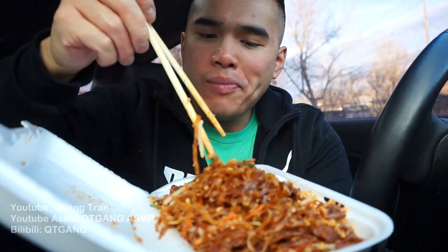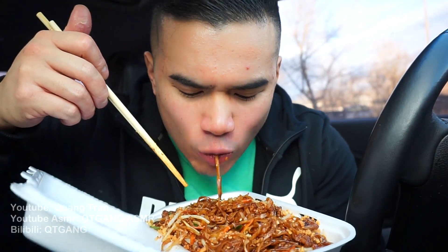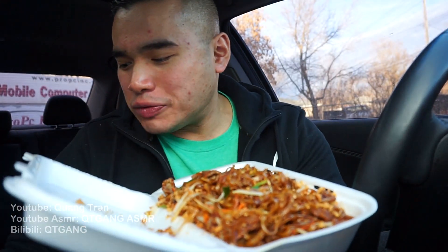Very similar to the pad thai, but I think they use a sweet soy base to this. This is what's up. I'll add some papaya salad to this.